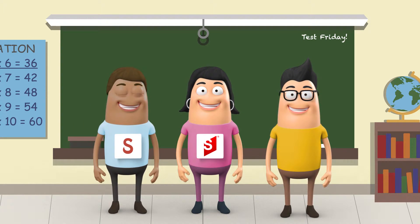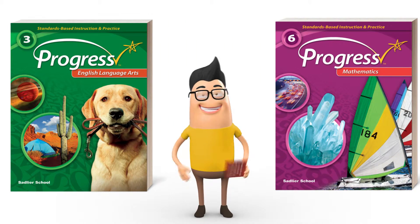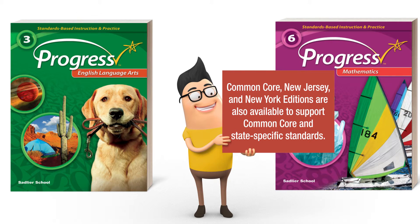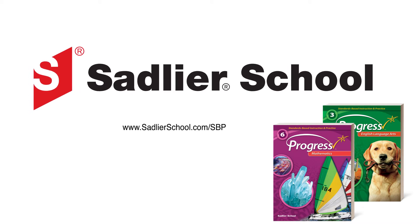Do you want to increase test scores, increase student achievement, and support teacher success? Request your free Progress English Language Arts and Mathematics sample today. Go to sadlierschool.com/sbp.